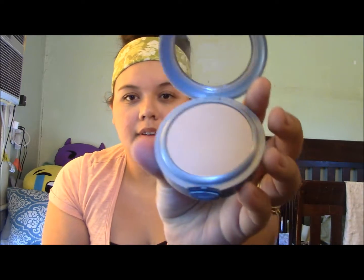After the loose powder I also use this other powder — it's the L'Oreal True Match Super Blendable Powder in the shade Light Ivory. Those two powders I have been loving a lot.